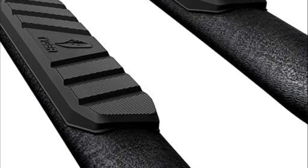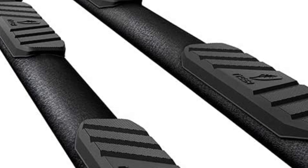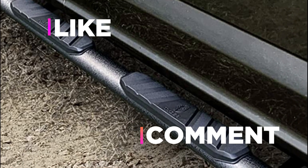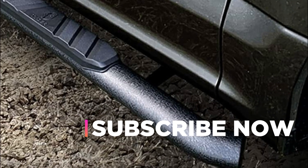Hope you found this video helpful in finding the best running boards. If you found this helpful, please give a like, comment your opinion and tell us which one is perfect for you, and subscribe to our channel to get the latest updates on different product reviews.